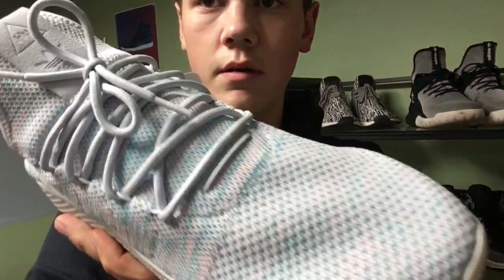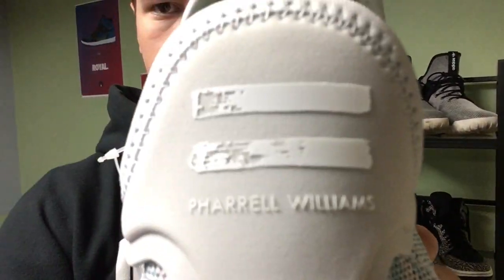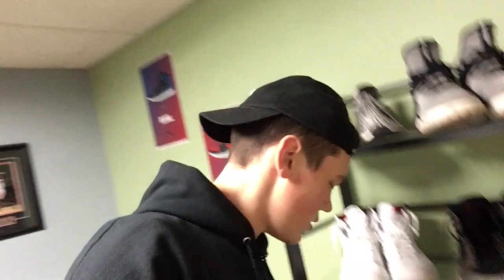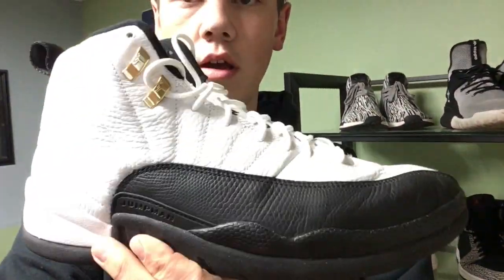My personal pickups: first was these Pharrell Williams Human Race tennis shoes — there's the Pharrell logo on the back, just a nice comfortable shoe. I picked those up for around $70 to $75.